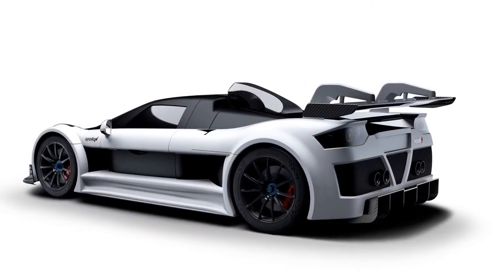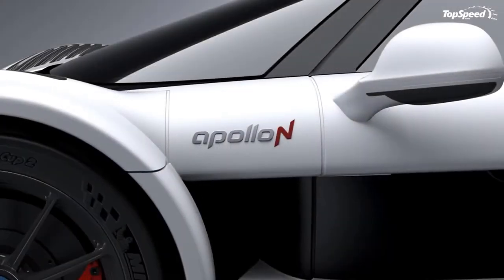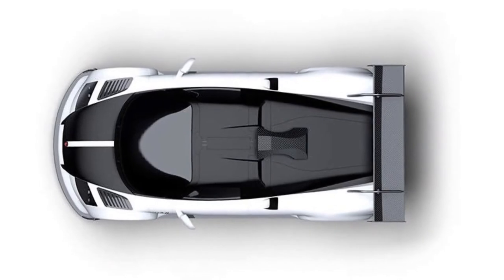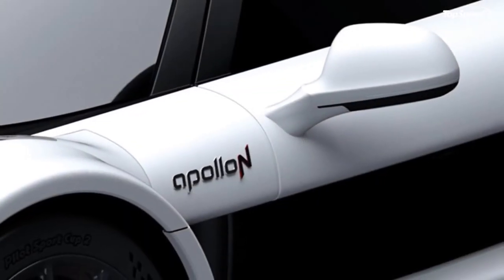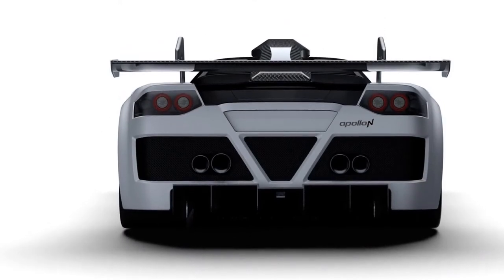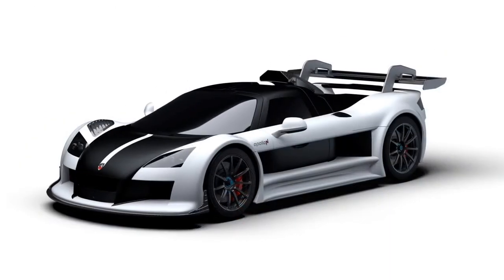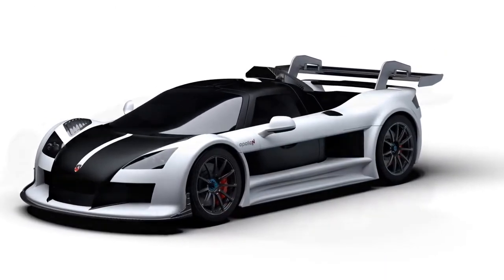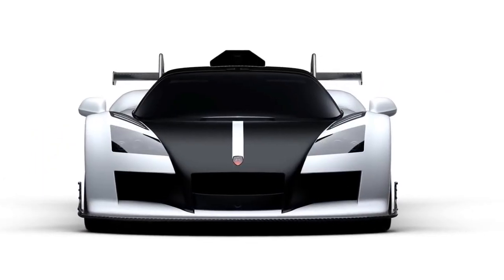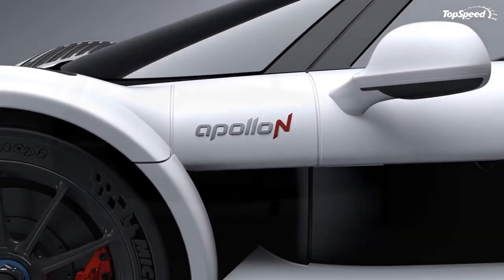Competition — Pagani Huayra. If the Apollo N is pure science, then the Pagani Huayra is pure art. Of course, it's seriously fast too, thanks to 720 horsepower and 738 pound-feet of torque from a mid-mounted twin-turbo V12. Performance specs are pretty much identical, with a run to 60 mph done in 3.0 seconds and top speed set at 224 mph. Of course, you'll have to pay much more for the Pagani, with pricing starting well above a million dollars.